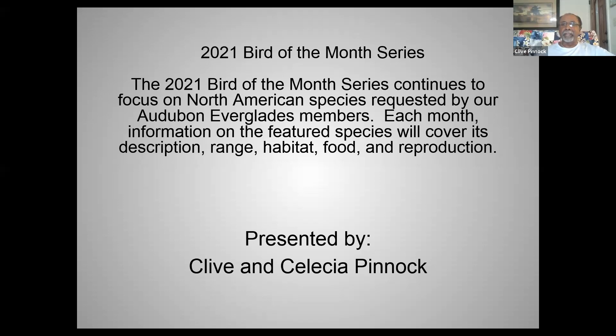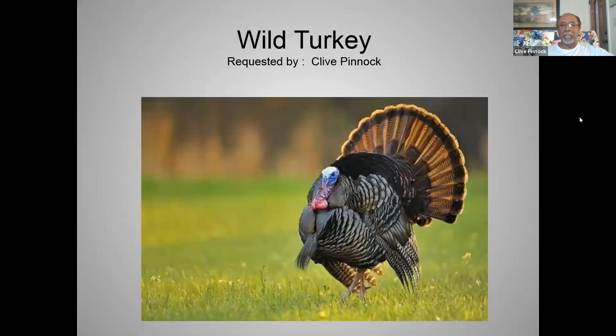Welcome everyone to our bird of the month. Our series continues to focus on North American species. Each month, the information on the featured species covers description, range, habitat, food, and reproduction. We like to put this at the start of our presentation because we occasionally have new members and viewers, just to keep everyone on the same page. Our bird of the month is the wild turkey.